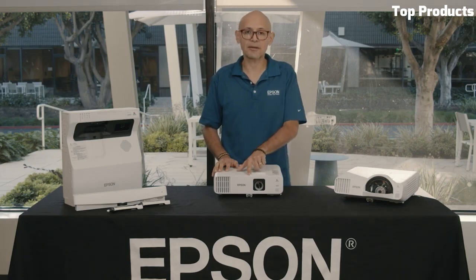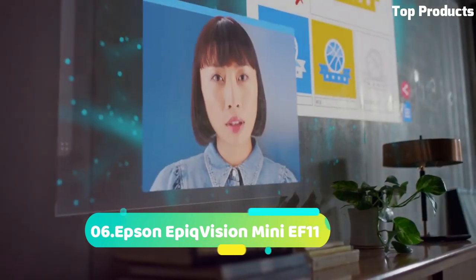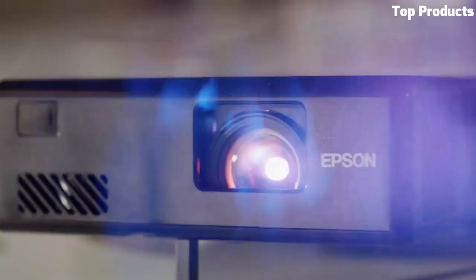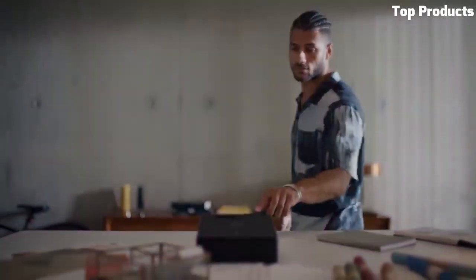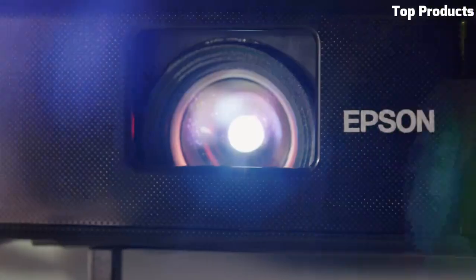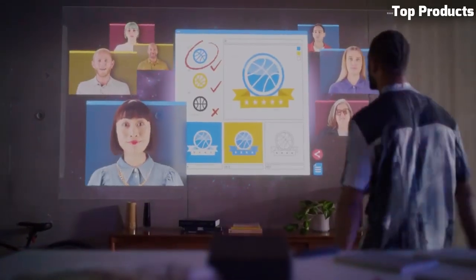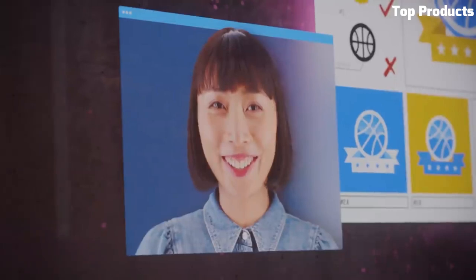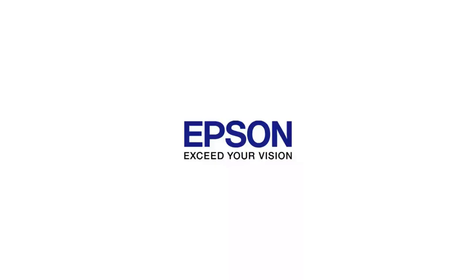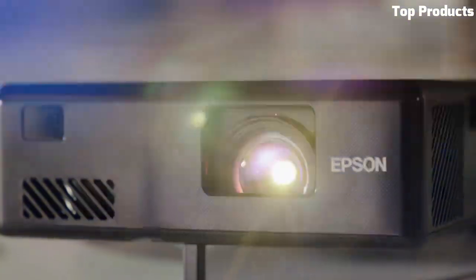The L200SX makes sharing engaging lesson plans easier than ever before. Number 6. The Epson EpicVision Mini EF11 is a compact and versatile all-in-one projector that offers a range of features in a portable design. With its sleek and modern look, it seamlessly blends into any space. The EF11 utilizes a laser light source that delivers vibrant colors and sharp image quality, making it ideal for both entertainment and professional presentations. Its short-throw capability allows it to project large images even in small rooms, while its autofocus and auto-keystone correction ensure hassle-free setup. The built-in Android TV provides access to a variety of streaming apps and content, and the integrated speakers deliver decent audio performance. With multiple connectivity options, including HDMI and USB, the EF11 offers flexibility in connecting various devices.